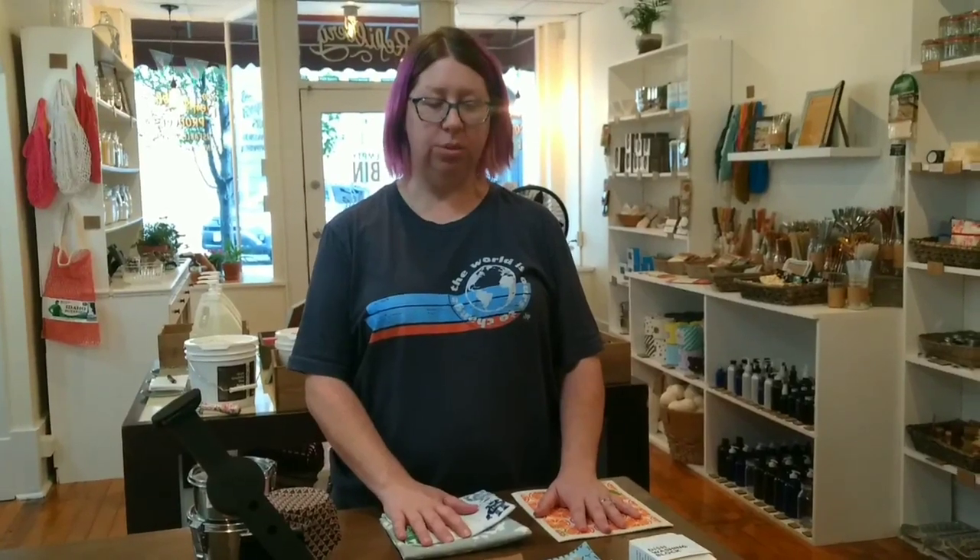My name is Teresa. We are at my new shop in downtown Canton today. We just opened last week, so we want to show you some products — come down and check out what we have.